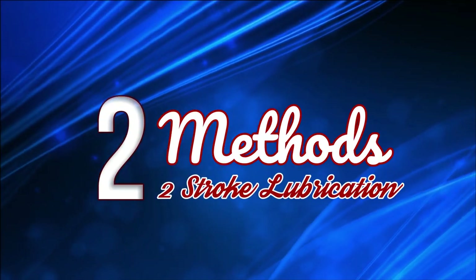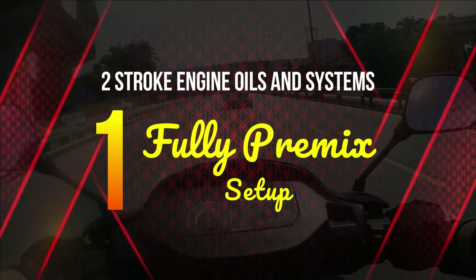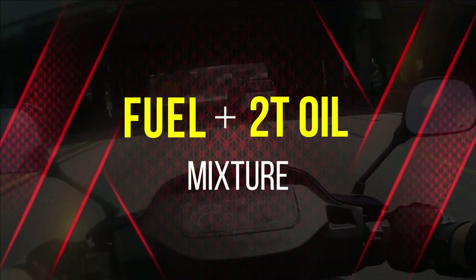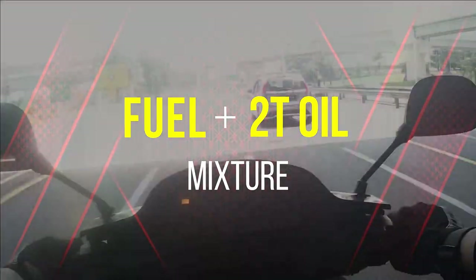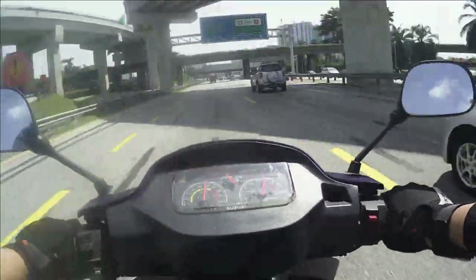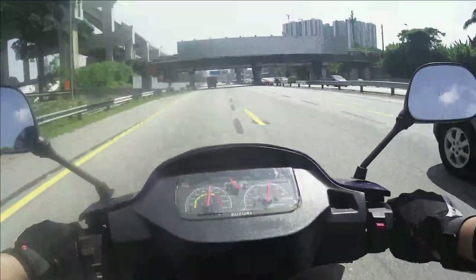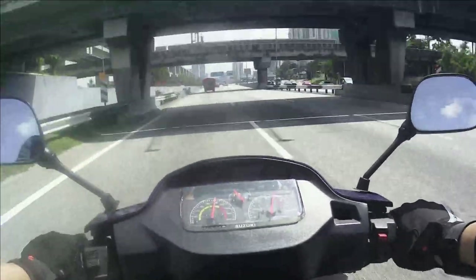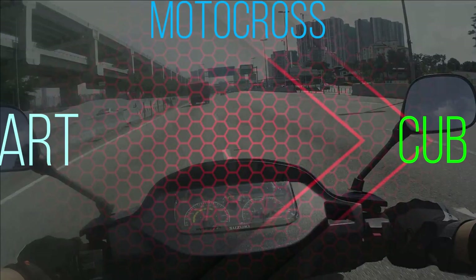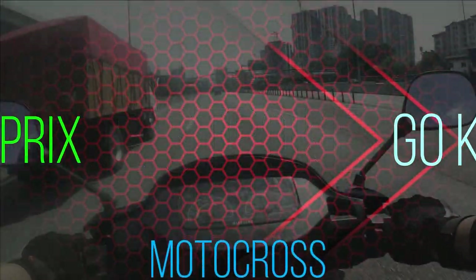Ada dua cara pelinciran untuk sistem enjin 2 stroke. Yang pertama adalah kaedah pre-mix. Maksudnya minyak tuti tu kita campur sekali dalam tangki minyak petrol, mengikut rasio tertentu berdasarkan kapasiti tangki minyak petrol sesuatu enjin 2 stroke. Kaedah sebegini biasanya digunakan untuk perlombaan atas jalan seperti go-kart, motosikal cup races dan juga motocross.